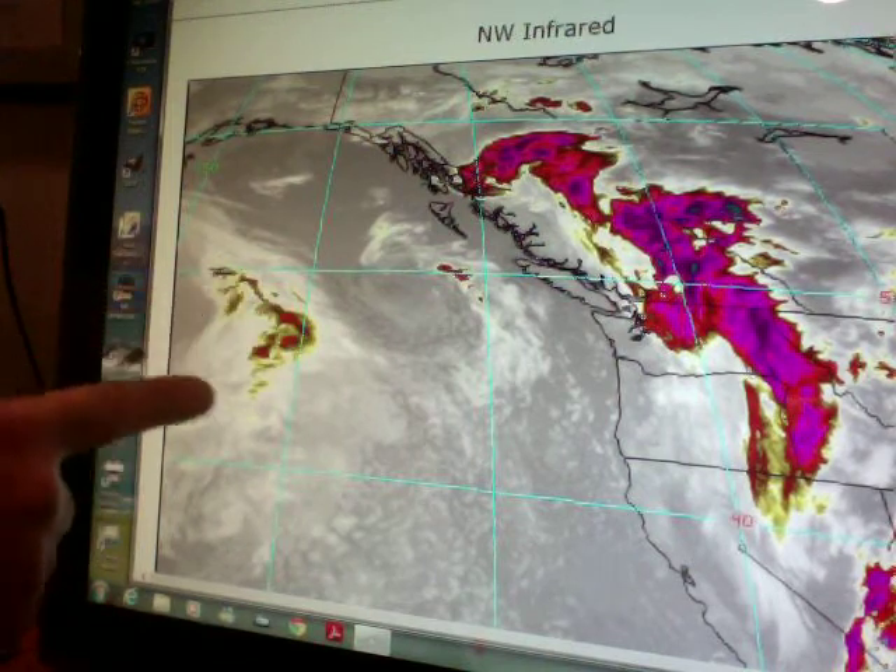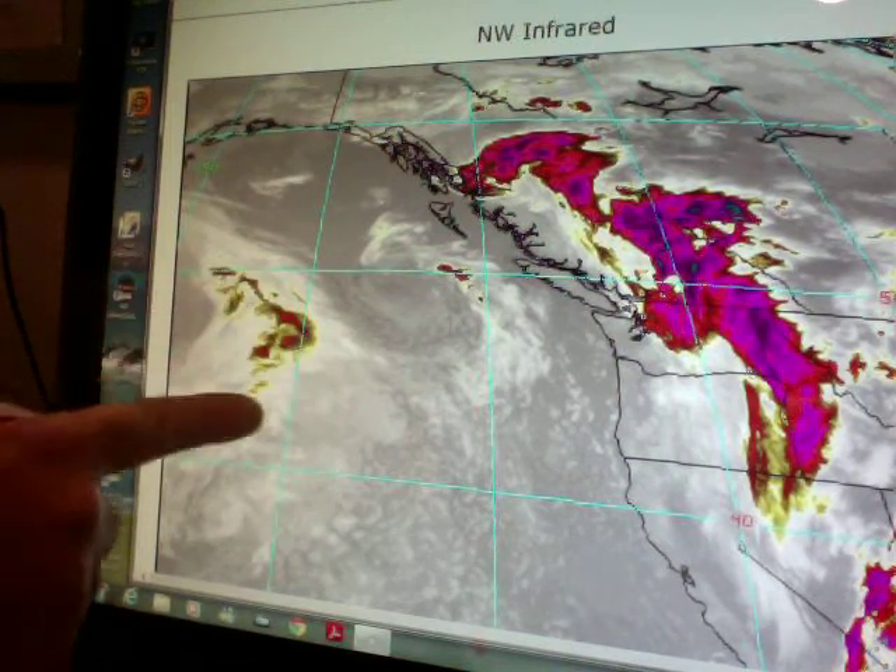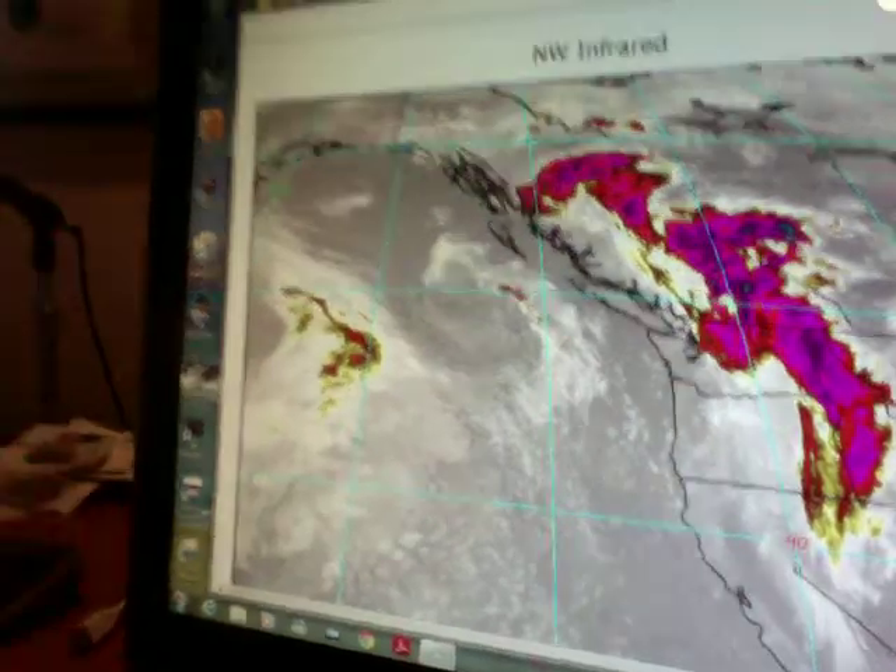If you look at infrared satellite imagery, underneath these clouds, this is all rain. This is the push of moisture coming with a warm front that will come in during the day tomorrow.